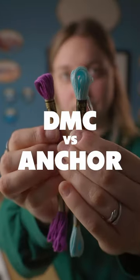DMC or Anchor? Both DMC and Anchor are fantastic embroidery thread brands, but when it comes to market share between the two, Anchor is more present in the east and DMC basically took over the west.